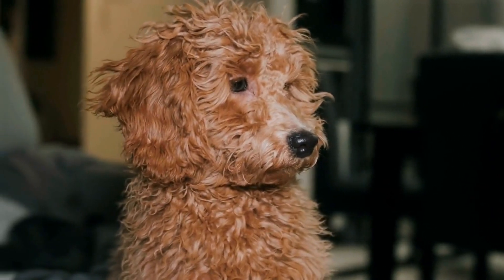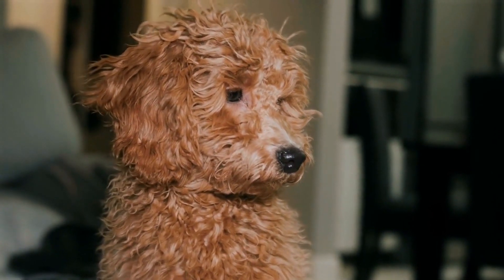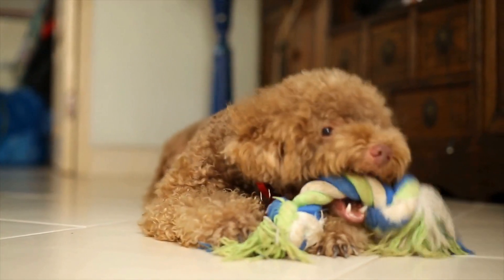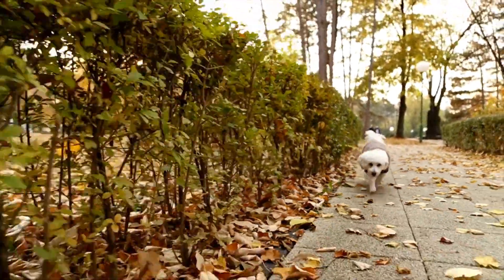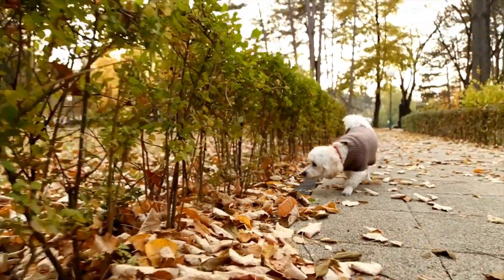One: Start with the basics. Before diving into more complex commands, it's important to establish a strong foundation of basic obedience. Teach your poodle simple commands such as sit, stay, and come. Use positive reinforcement techniques such as treats and praise to reward your dog for following these commands.